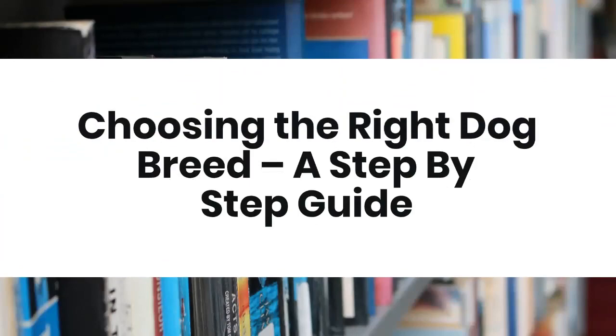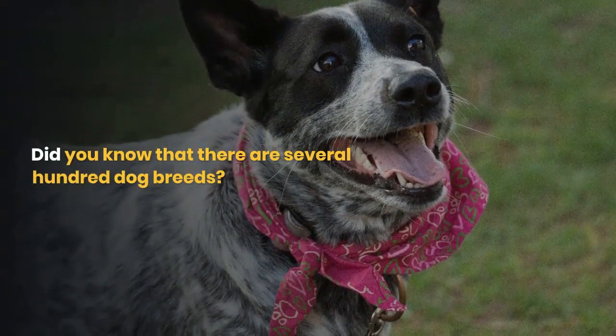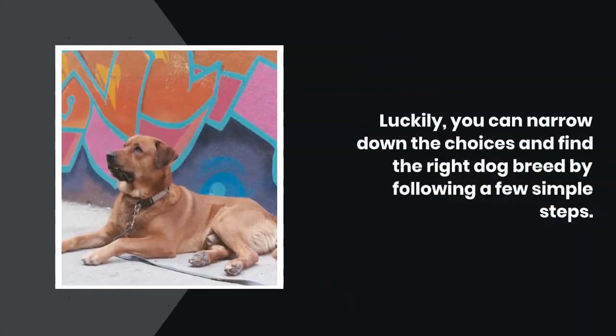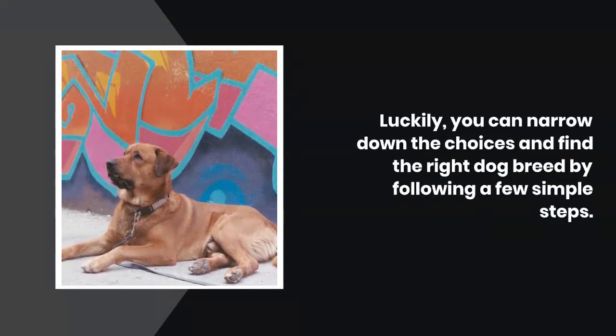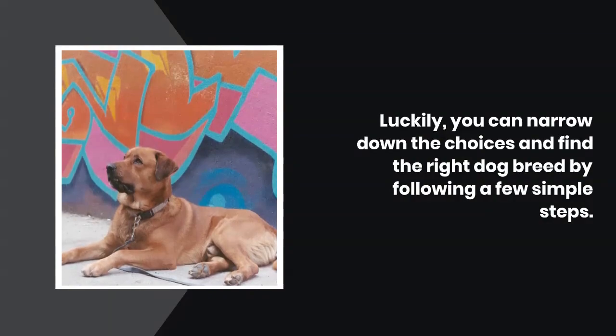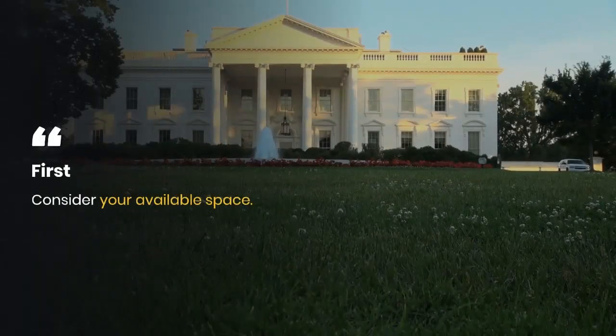Choosing the right dog breed: a step-by-step guide. Did you know that there are several hundred dog breeds? Luckily, you can narrow down the choices and find the right dog breed by following a few simple steps. First, consider your available space.